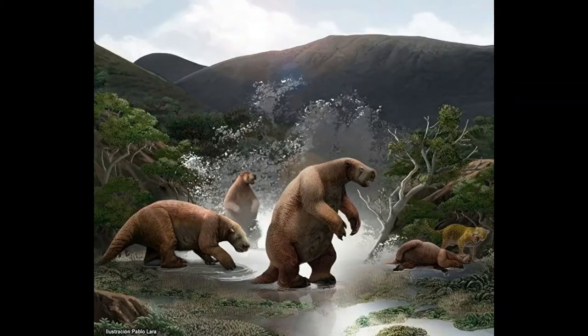Today, three species are currently recognized: E. laurillardi, E. eomigrans, and E. rusconi. Measuring from 20 feet in length and upwards of 3 tons in weight, Eremotherium was amongst the largest known ground sloths, rivaling Megatherium americanum in size.